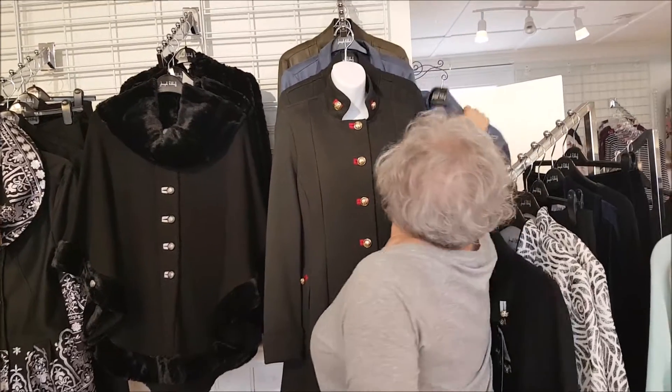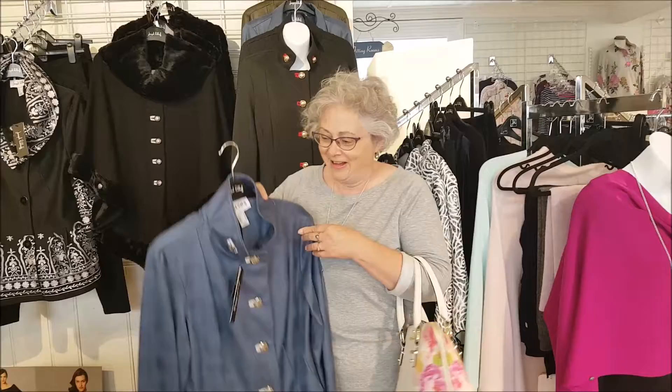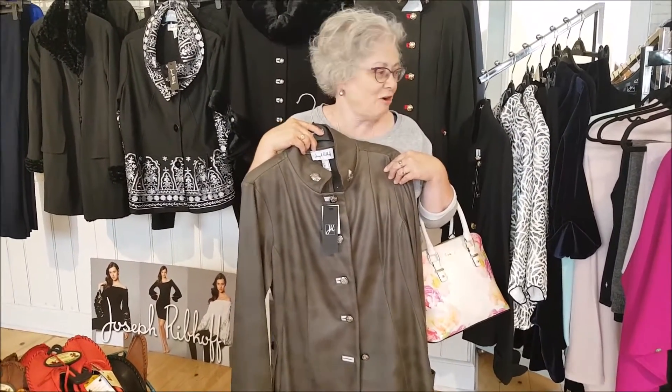We've been in the store for literally 30 seconds and Nan Ha already sees something. That's nice. I'm in love. That looks luxurious. Does it look okay? You should try it on. I should try it on.